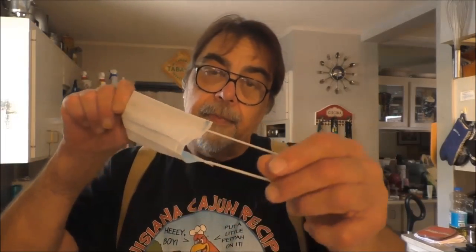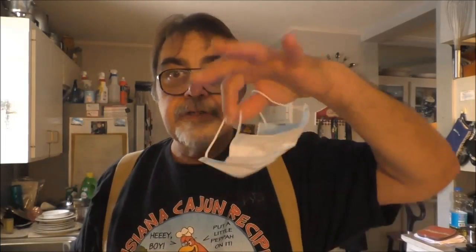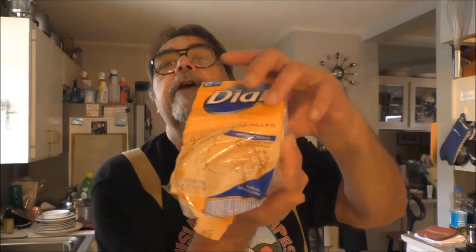Another thing you can do — and people in China are doing this — is wear a hospital-type mask when you're out. It'll be a fashion statement meaning you're not stupid and you don't want to catch what's going around. Same with the gloves.